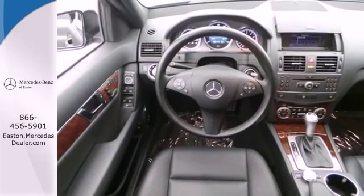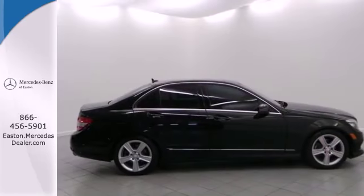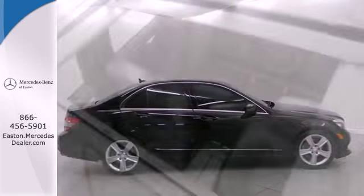Its superb performance, amazing handling, and impeccable style make the acclaimed C-Class the most sought after sedan in its class.